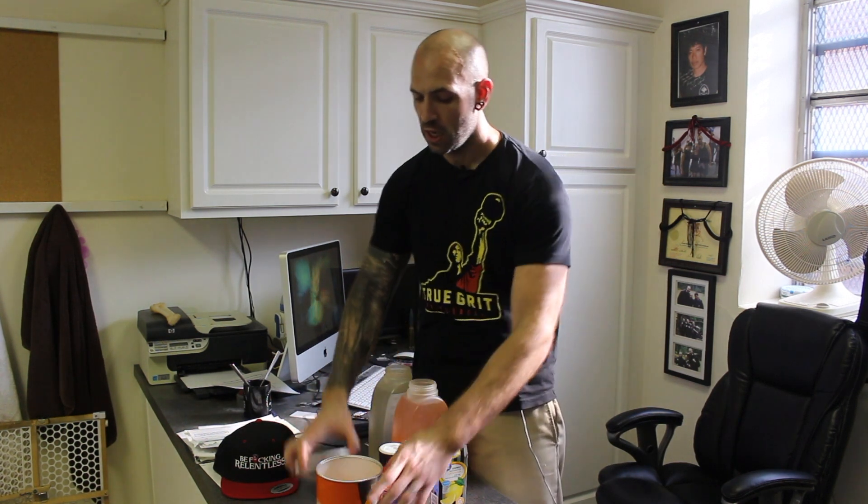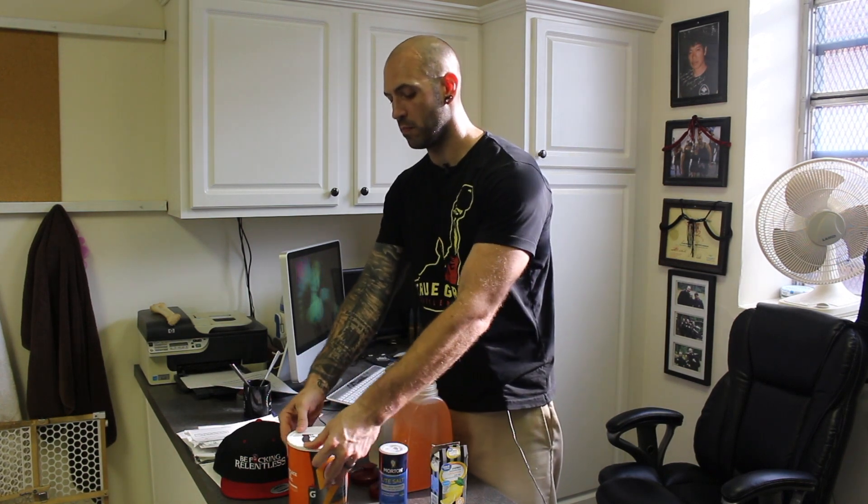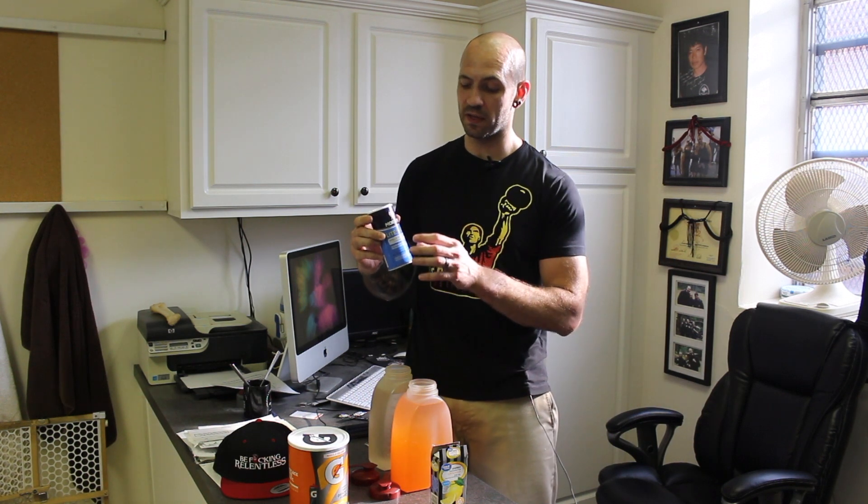We throw that in, and then the number one most important thing — the real reason why I wanted to do this video today — is salt. Specifically salt with iodine. We use sea salt at home, and it's a big thing especially in the health and fitness community that we all use sea salt and don't use table salt. I use a ton of salt. I sweat a lot, so it's very important for me to replenish the salt that leaves my body.